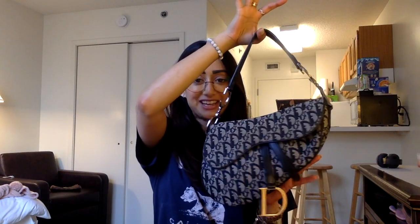Hey everyone, hope you're doing well. So today I am talking to you about what's in my Dior saddlebag. I know you guys have been waiting for this for a long time and I've been so excited to do this because I've had this for actually over a year now and I have been loving it. So let's just get right into the video.